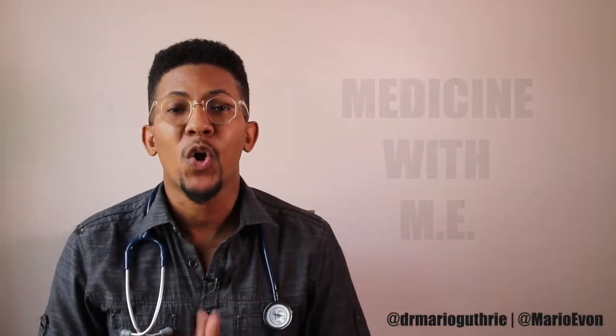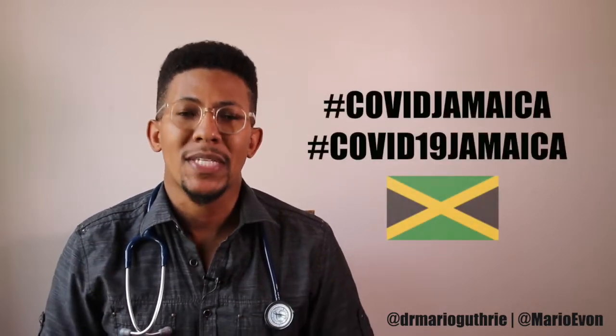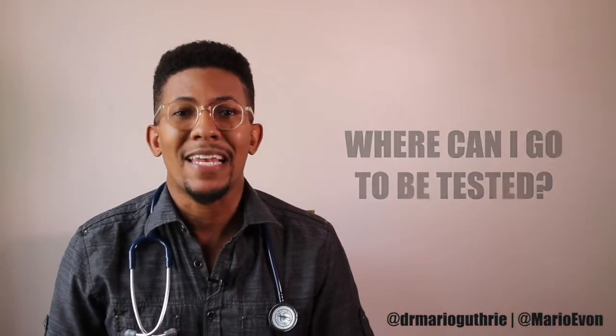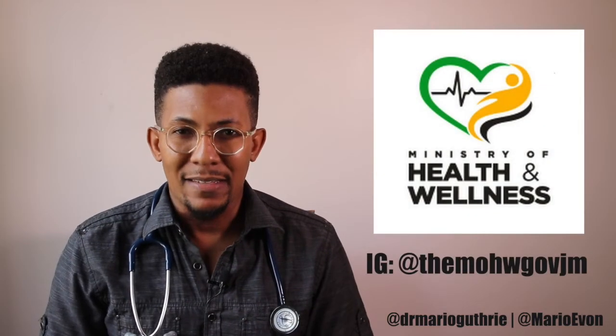Let's talk a little bit about testing for COVID-19. The COVID-19 virus is now in Jamaica and one of the most common questions I get asked is, where can I get tested? Can I go and be tested? Can I go to a private lab? Can I come to your office and be tested? And the answer is no. COVID-19 testing in Jamaica is being done in a centralized way through our government, through the Ministry of Health and Wellness.